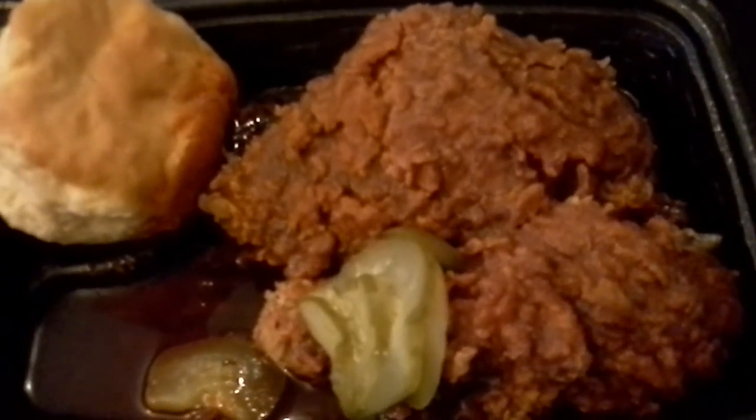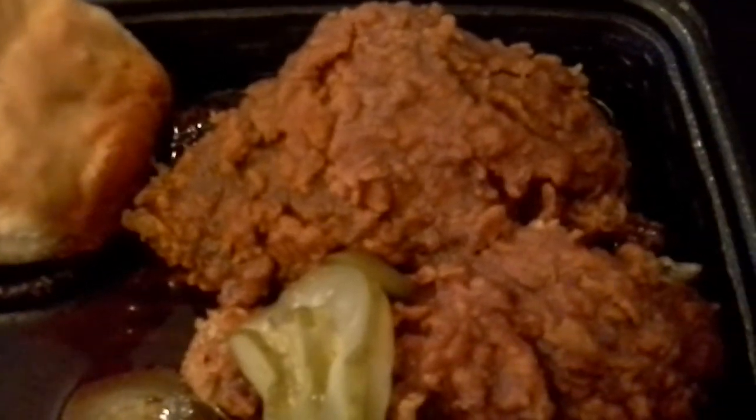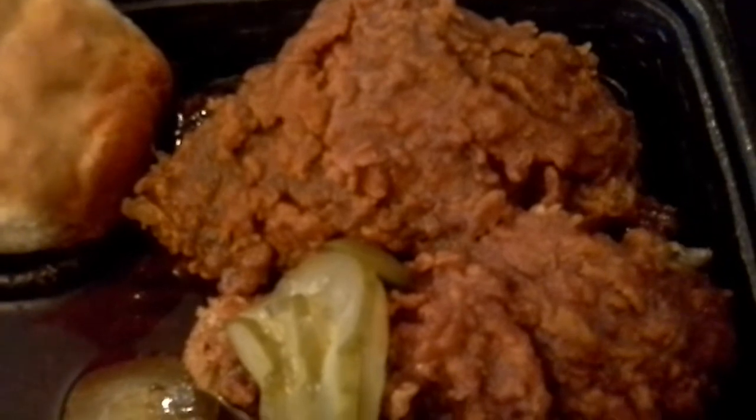Today was the national rollout. I got the $4.99 basket, which includes a biscuit, drum and thigh, and a side. But we are here for the chicken. It cost me $5.30 at my local KFC.